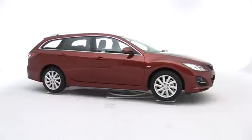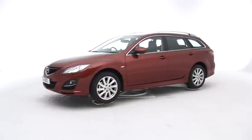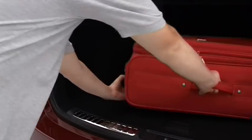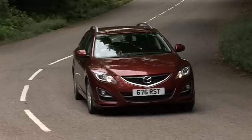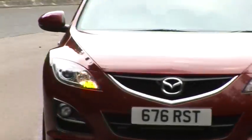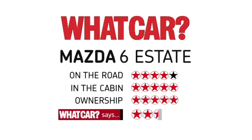Few estates out there make as good a company car or private buy as the Six. Desirable and practical, it's roomy, easy on the pocket and great to drive. It's also our 2010 Estate Car of the Year.